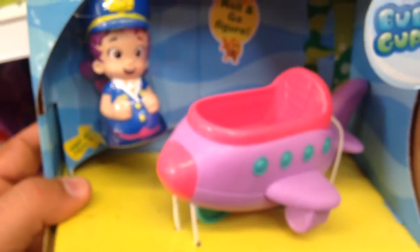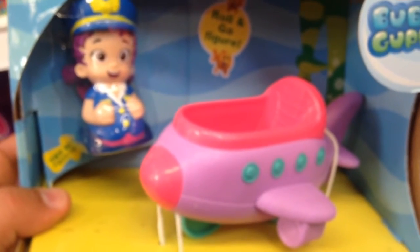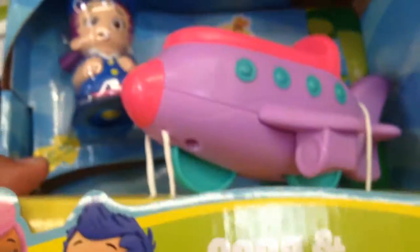From the Bubble Guppies on Nickelodeon, this is Una and her Bubble Jet. The jet actually rolls on the bottom — see the three wheels there? They're kind of teal. And she rolls too; see the little roller at the bottom of her?